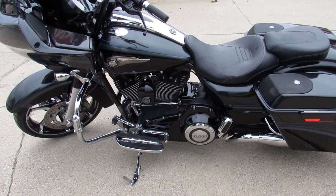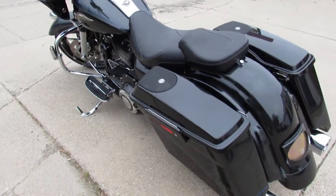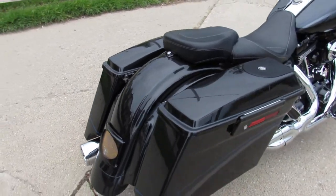Hey guys, ApprovalPowerSports.com here doing some videos on some bikes. We just got into the showroom. Don't miss this one guys — this is Superdice, the 2013 110th Anniversary CVO Road Glide.